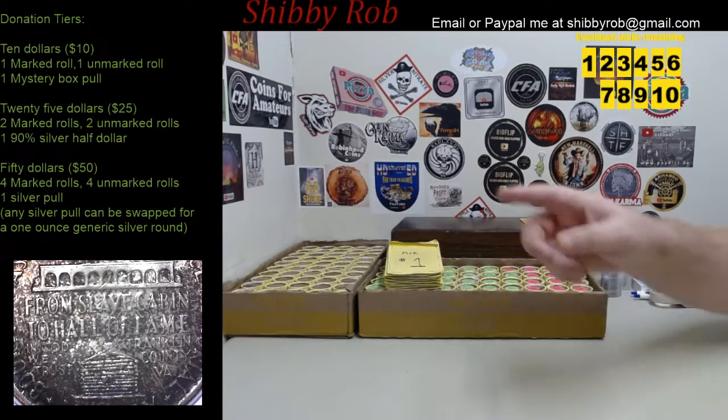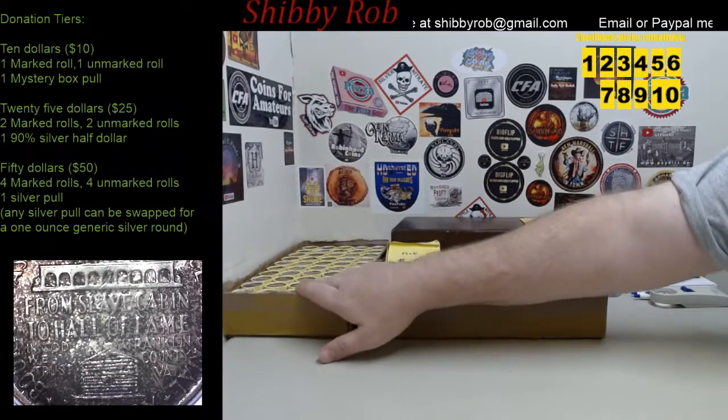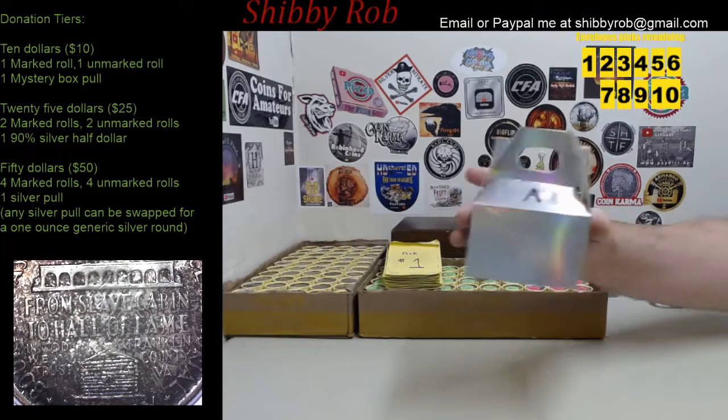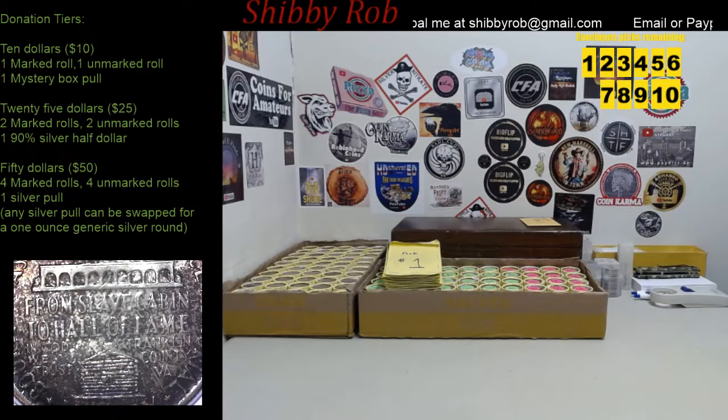For the $50 tier, you're going to get four marked rolls, four unmarked rolls, and a silver pull. The silver pull is one of these boxes — they generally have something in them that's an ounce of silver. If you don't like what's in your box, you can swap it out for a one-ounce generic silver round.